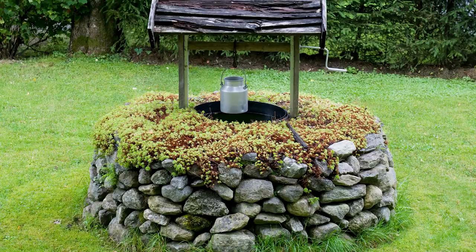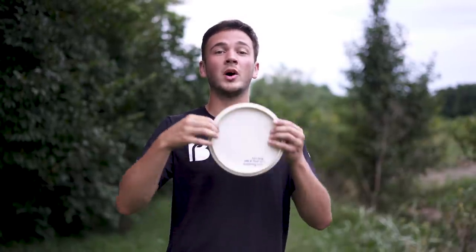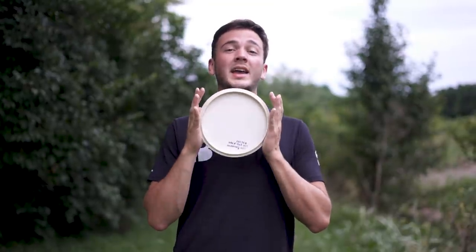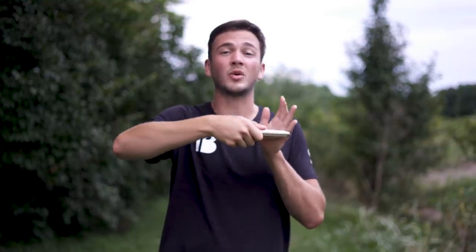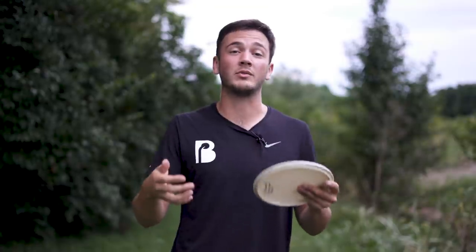You might think these are just tips for throwing any disc well — and yes, they are. But the reason this is uniquely important for mid-ranges is because mid-ranges not only have a smaller rim than a distance driver, but they usually have a wider diameter as well, meaning the whole disc is wider. This means that when you hold a mid-range in your throwing grip, your hand is wrapped around much less of the weight or plastic of the disc compared to a wide-rim driver.